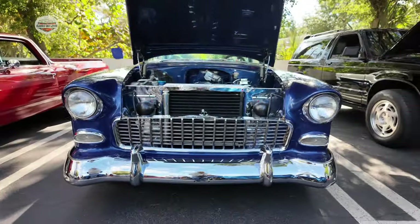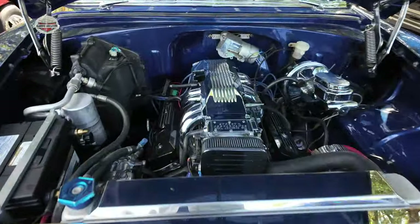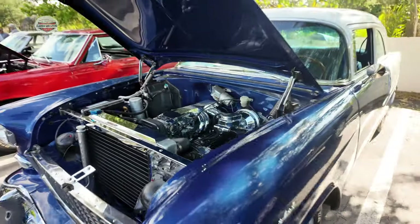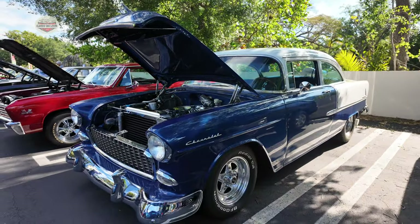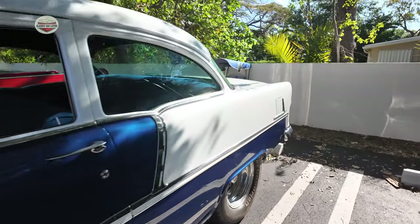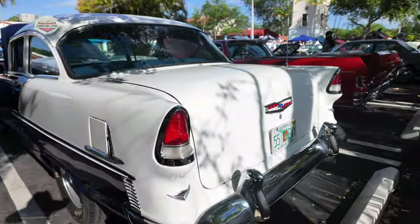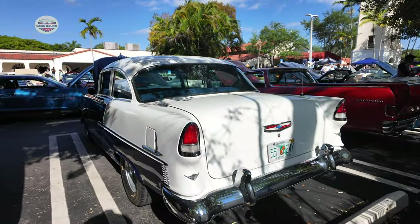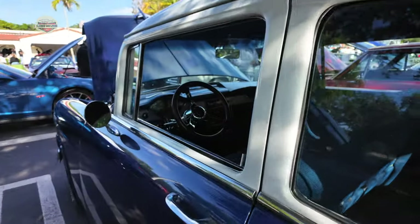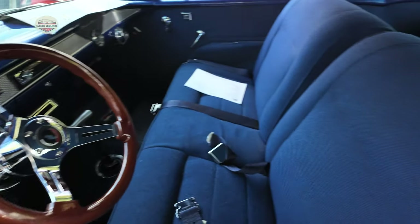Now we have this Chevy — this one didn't have a year on it either, but check out this engine on this thing. What do you guys think? Let me know. Nice custom interior.